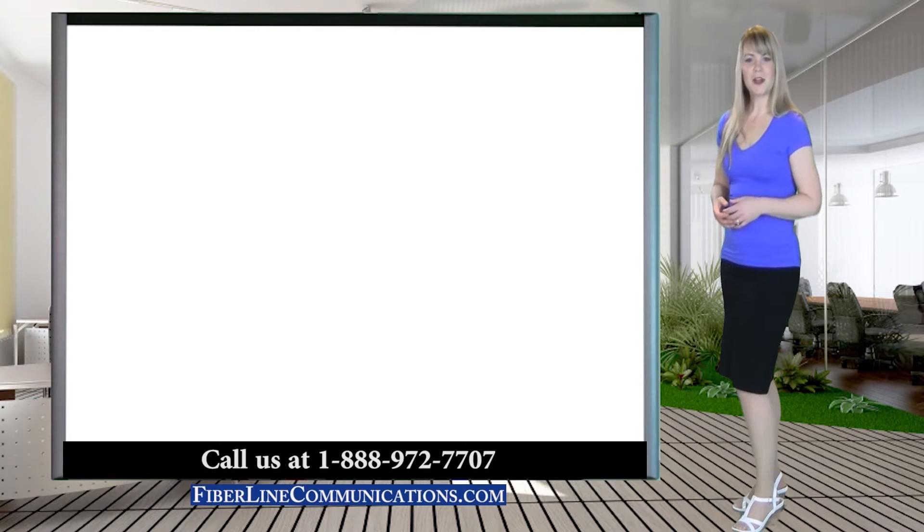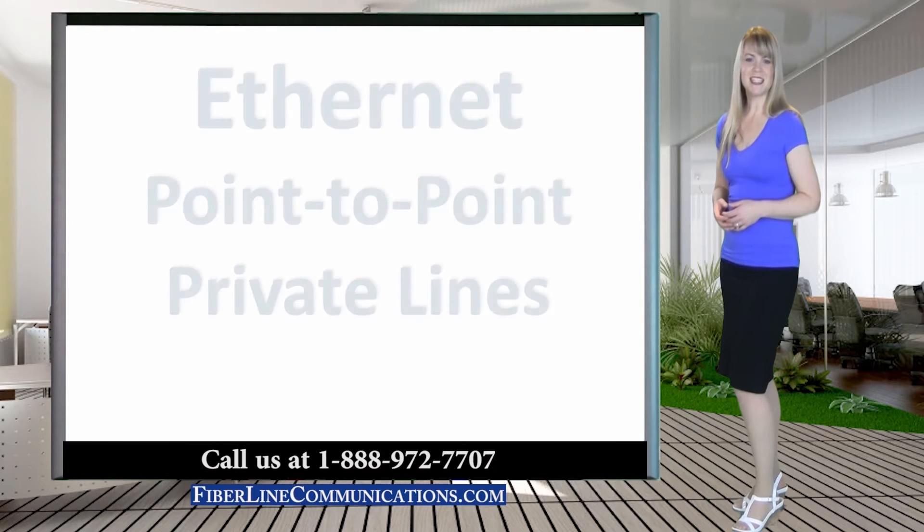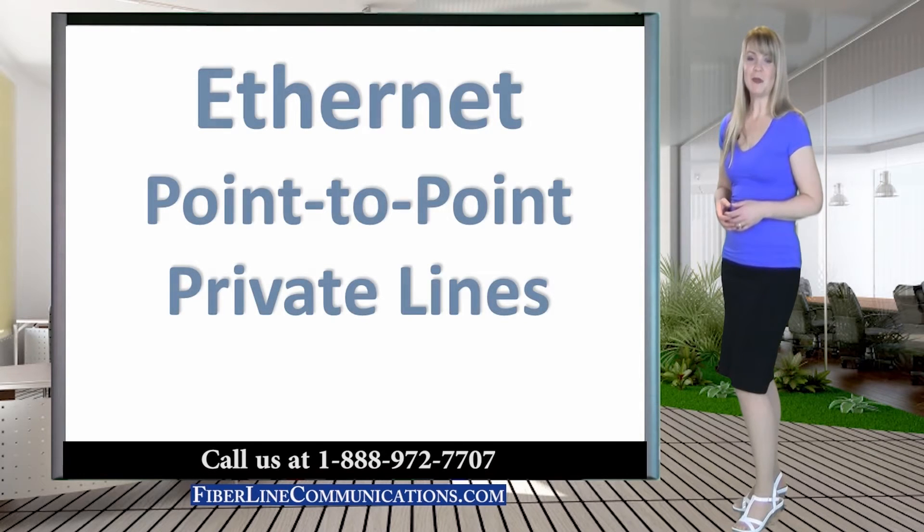Hello, I'm Rachel Rubel with FiberLine Communications. Thank you for joining us for this discussion about Ethernet Point-to-Point Private Lines.